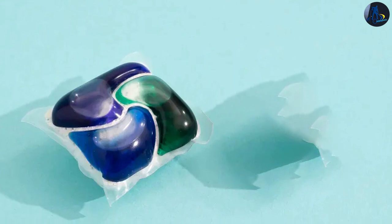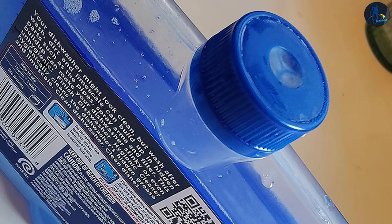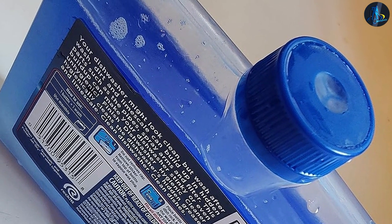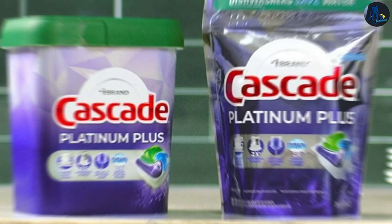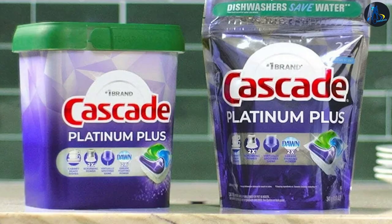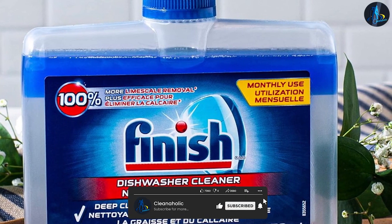And there you have it, folks — our comparison of Cascade versus Finish Dishwasher Cleaner. Both products offer effective cleaning performance, ease of use, and dishwasher maintenance capabilities. Consider the specific needs of your dishwasher, the type of buildup you encounter, and any preferences you may have when choosing the right dishwasher cleaner for you. Thanks for joining us, and may your dishes always come out sparkling clean!